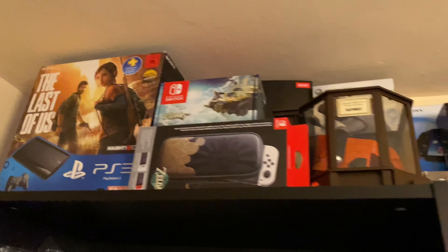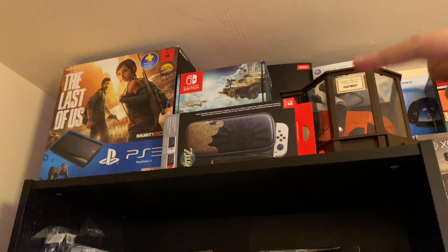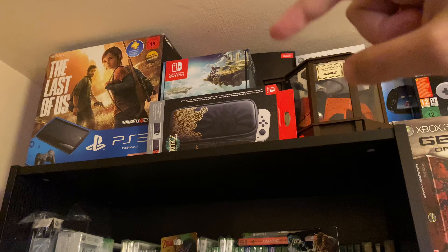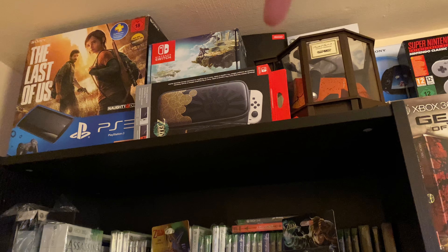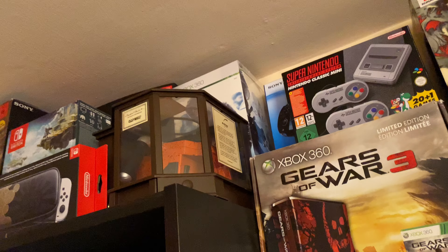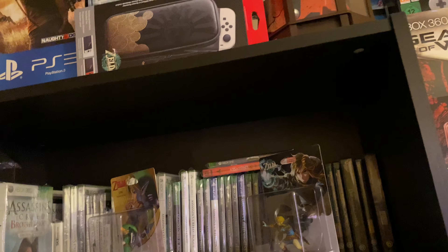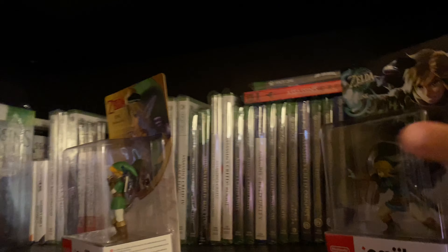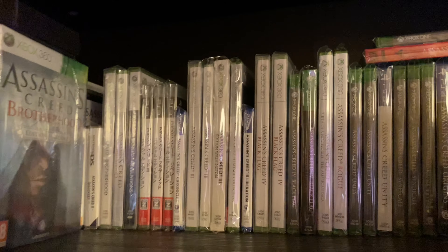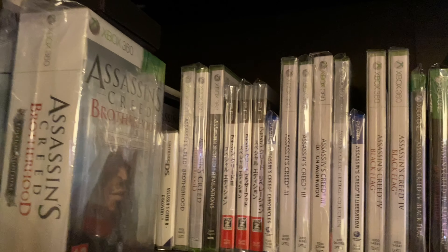On the second shelf I have my chainsaw controller and here is the Nintendo Switch with a Tears of the Kingdom design carrying case. Up here is a collector's edition, and a brand new sealed limited edition of Assassin's Creed. Speaking of which, I've been collecting Assassin's Creed games since the second one — I really became an Assassin's Creed addict. I've been collecting every game that came out and I bought an extra copy just to have it sealed.